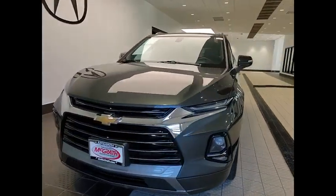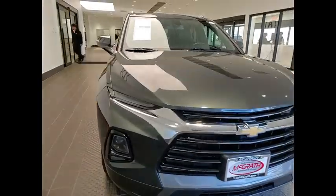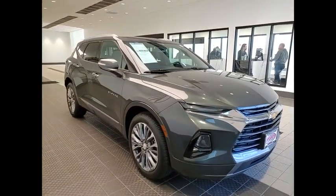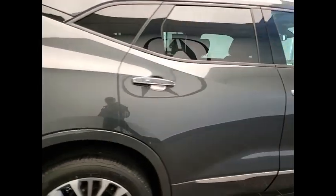We are pleased to show you the 2019 Blazer. Chevrolet Blazer is fun to drive around town, comfortable to ride in, and decently capable off-road. This vehicle has less than 30,000 miles.